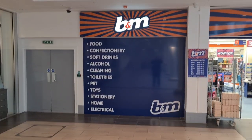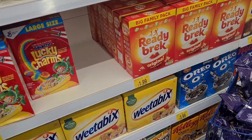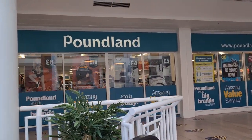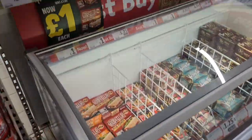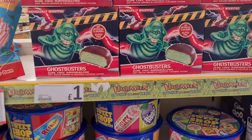Let's go into B&M and see if we can find that Back to the Future cereal. They haven't got it in stock in this store — no Back to the Future or Jaws cereal. Let's pop into Poundland. Honestly, that's got to be one of the poorest selections of Blu-rays and DVDs in a Poundland I've seen for a long time. Also, if you're looking for Ghostbusters marshmallows like I was, get them in Poundland for one pound.